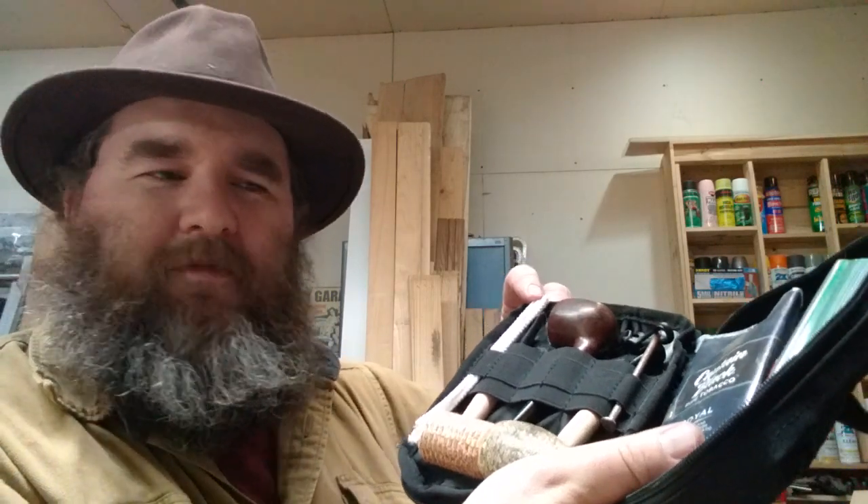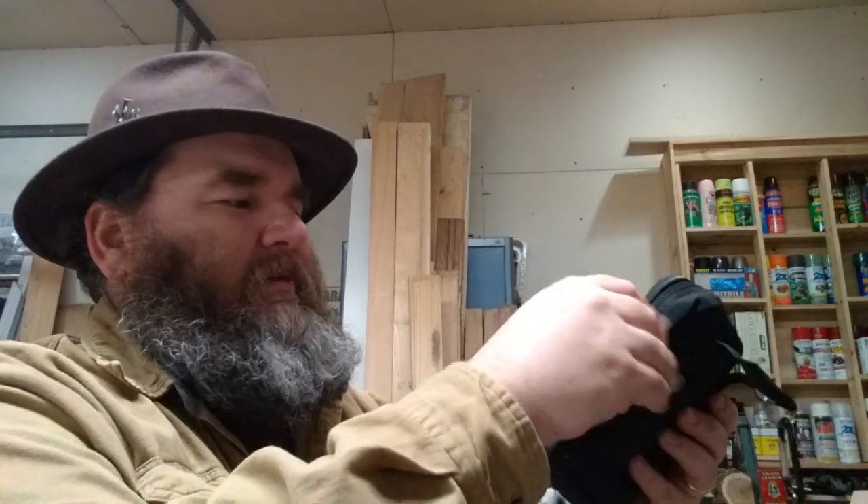I always keep one brand new pipe in there just in case I run into somebody that says, 'Pipe smoking — my grandpa used to smoke, I wonder what that's like.' Well, I can say, here you go, try it out. For ten bucks I thought that was well worth it, because up to this point I've just been throwing everything in a cardboard box, and it's kind of hokey-looking when you get somewhere and you're digging through a cardboard box.